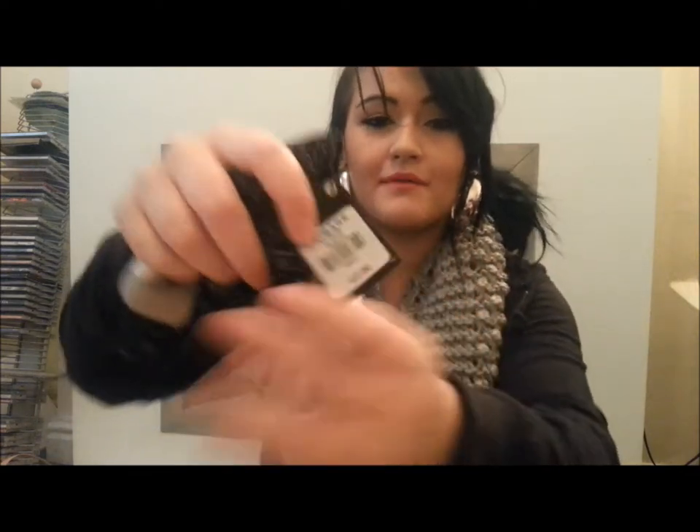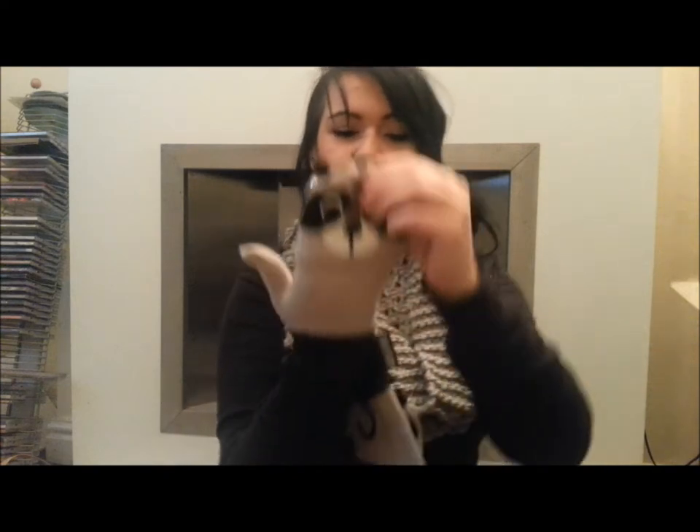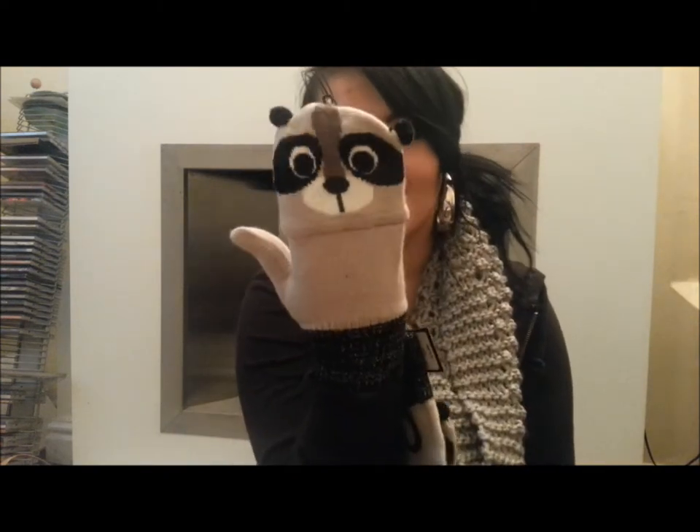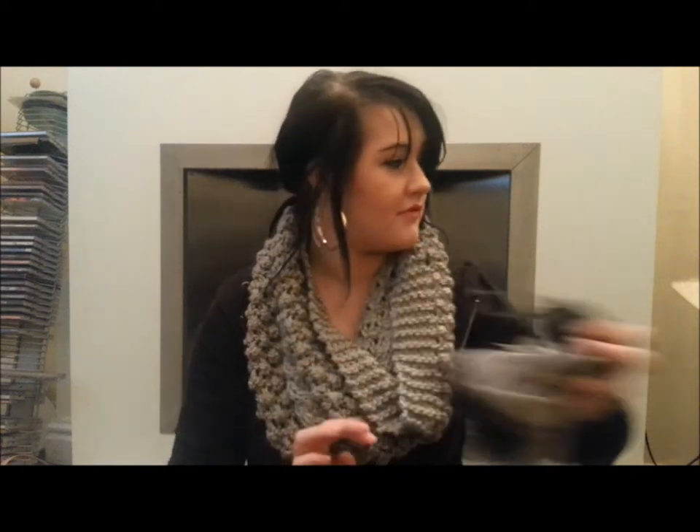Then I got these gloves which I think are the cutest thing I've ever seen. They were only £2. Let me put them on for you guys — look, they are so cute! And when you fold the fingers over they have designs on both sides. They're actually really warm as well. When I showed my mum she said I was going to look like Steptoe, which I felt was a little bit rude.